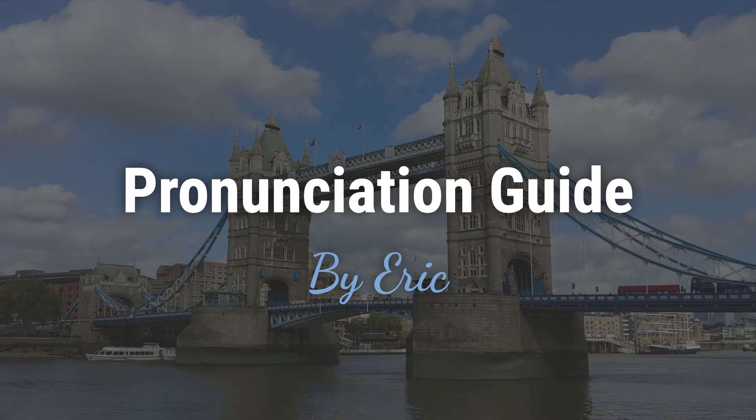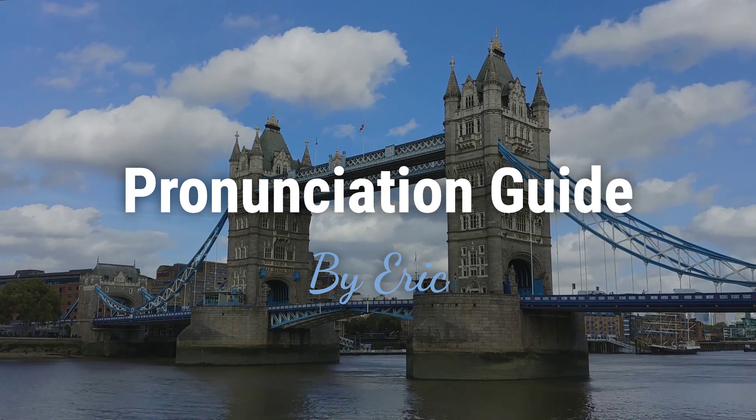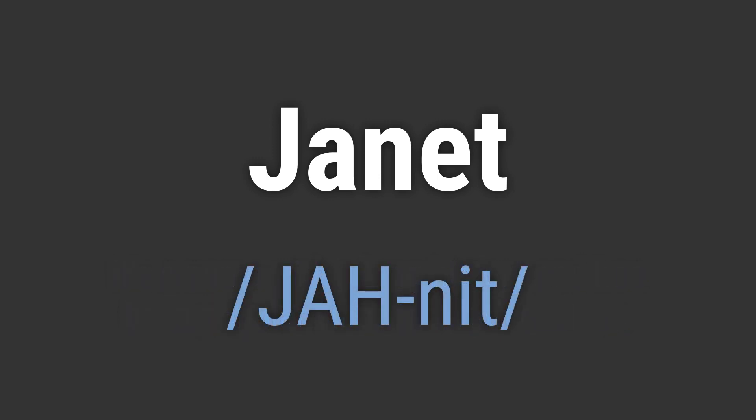Hello, this is Eric. Welcome to my pronunciation guide on some of the most mispronounced names in the world. It's a name with a long history and has been popular since the 16th century. It's pronounced as Janet. Janet. Janet.